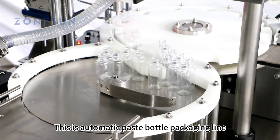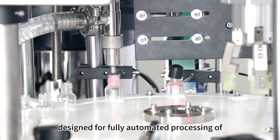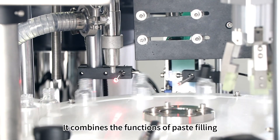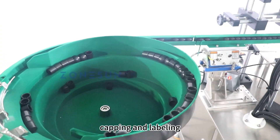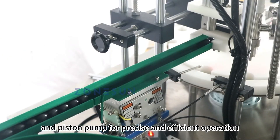This is an automatic paste bottle packaging line — a sophisticated and advanced machine designed for fully automated processing of lotion and cosmetic bottles. It combines the functions of paste filling, capping, and labeling, utilizing a servo motor and piston pump for precise and efficient operation.